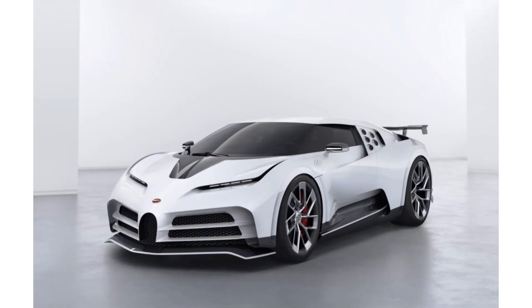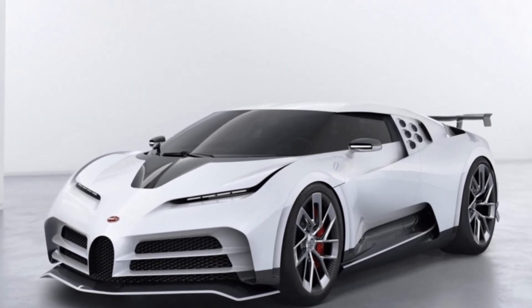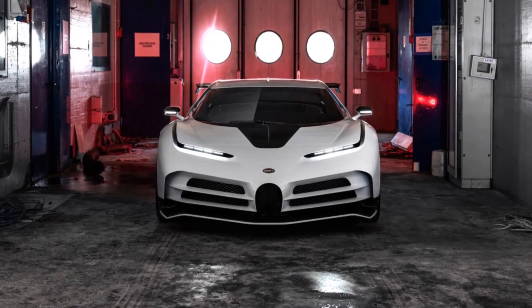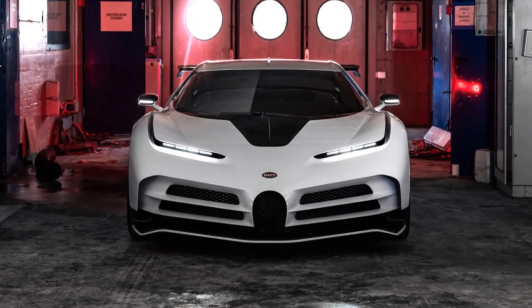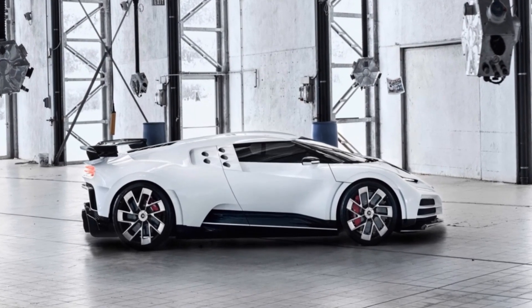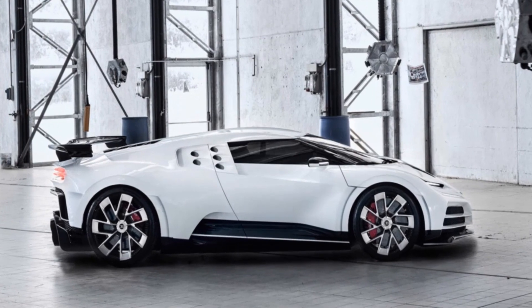Bugatti Centodieci. Bugatti debuted its magnificent Centodieci during the summer of 2019, which sold out in a few hours. The multi-million dollar car was a limited edition, so only 10 of them were made. The car pays homage to Bugatti's EB110, which marks the company's 110th anniversary. In Italian, Centodieci means 110.